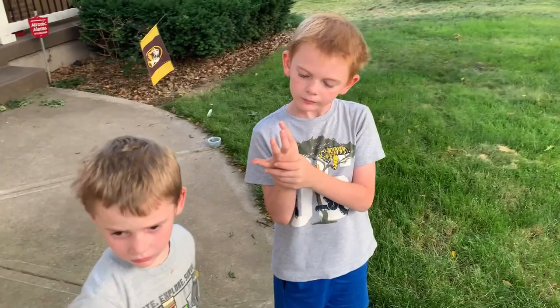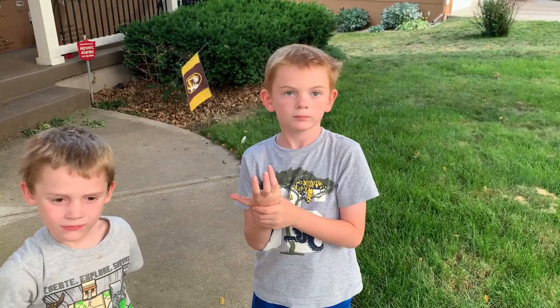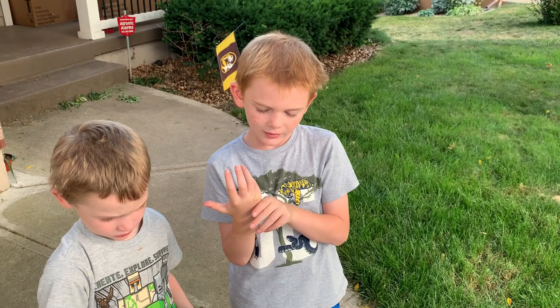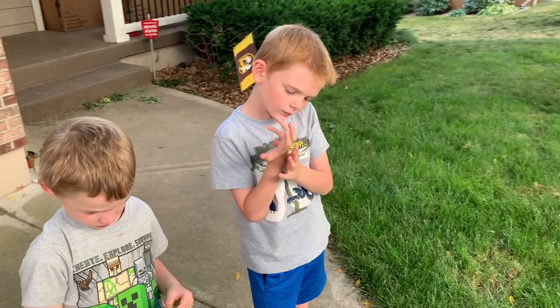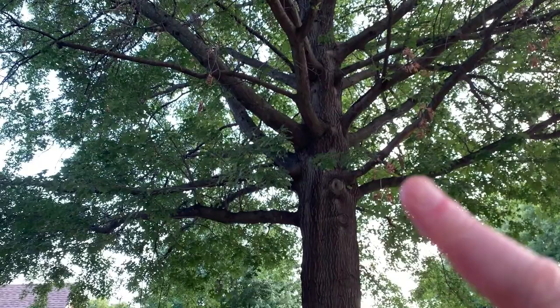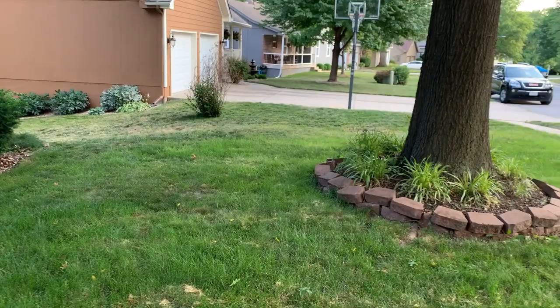How do walking sticks mate? Will these walking sticks come back next year? No. They're going to die in the winter. But the eggs won't die. That's what I was about to ask — how do we get new walking sticks every year if all the walking sticks die in the fall? They lay their eggs on a tree, and the eggs fall. They'll be up inside the leaves, and they lay their eggs, and the eggs fall down into the leaf litter underneath the tree. Then in the springtime, the eggs hatch, and new walking sticks come out.